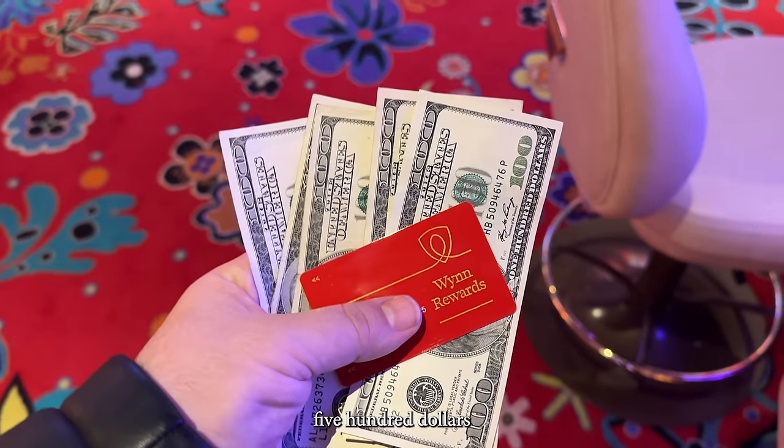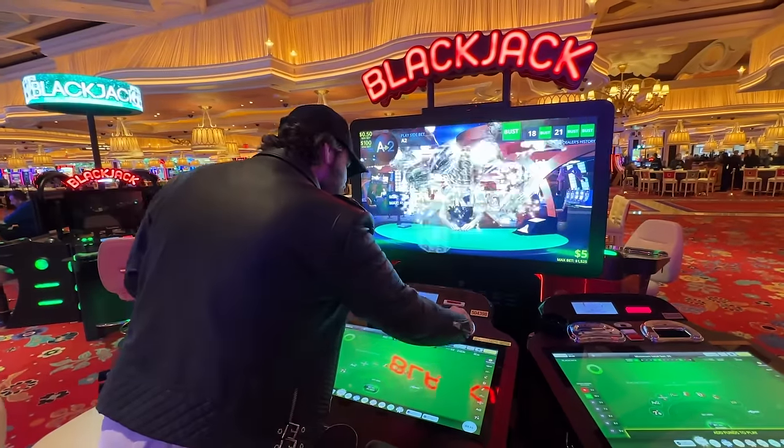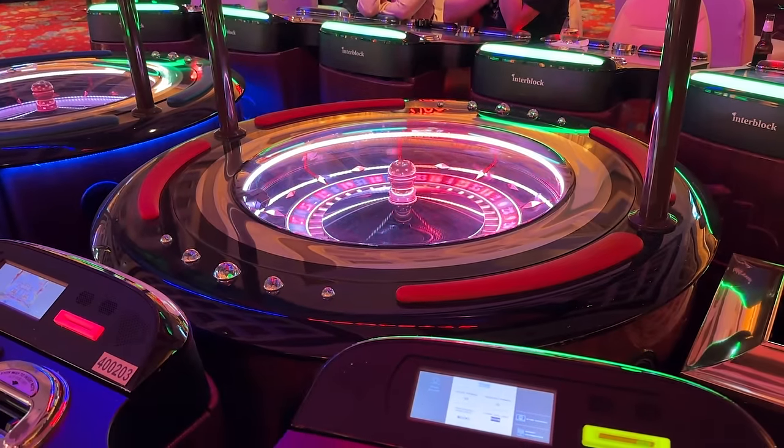This is how you turn $500 into $1,000. Follow me. First things first, load up a blackjack machine and play a hand. Hit 21 and immediately win $400 — step one complete. We're up to $700. Step two, put your voucher in a roulette machine. Task complete, rub over $1,000.